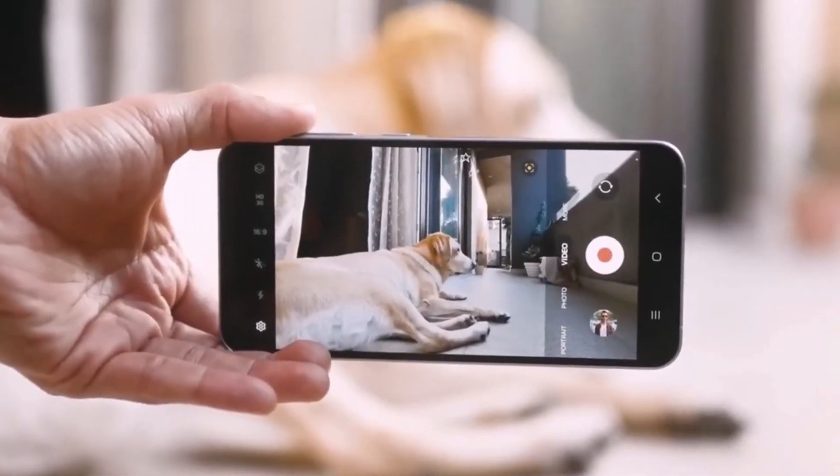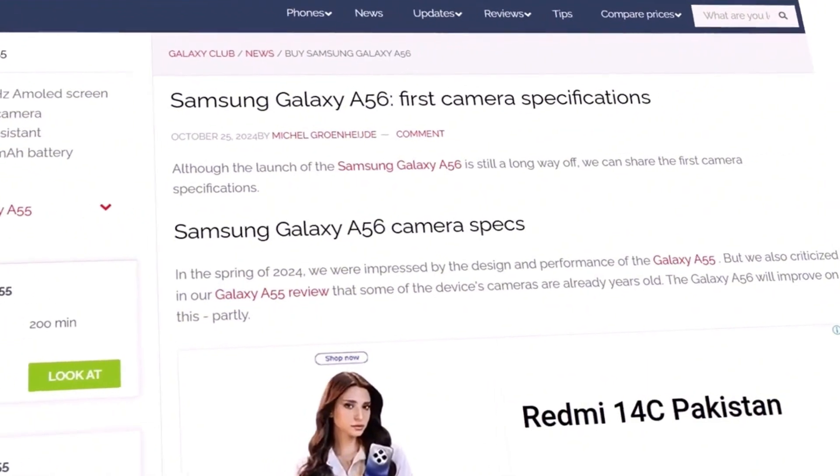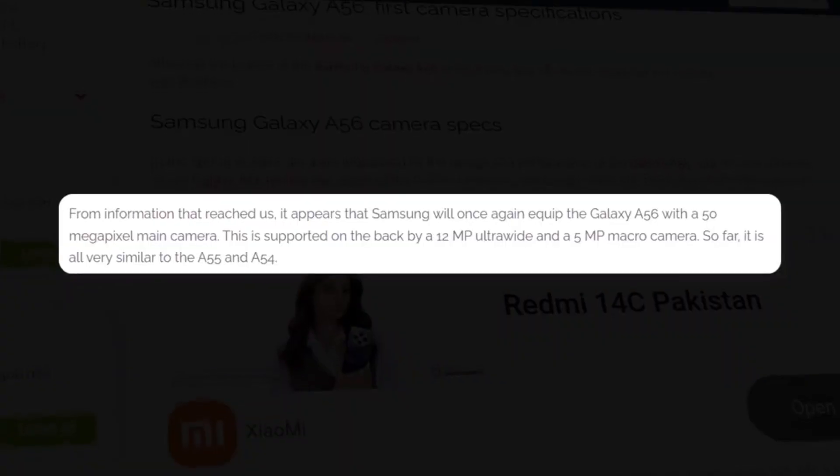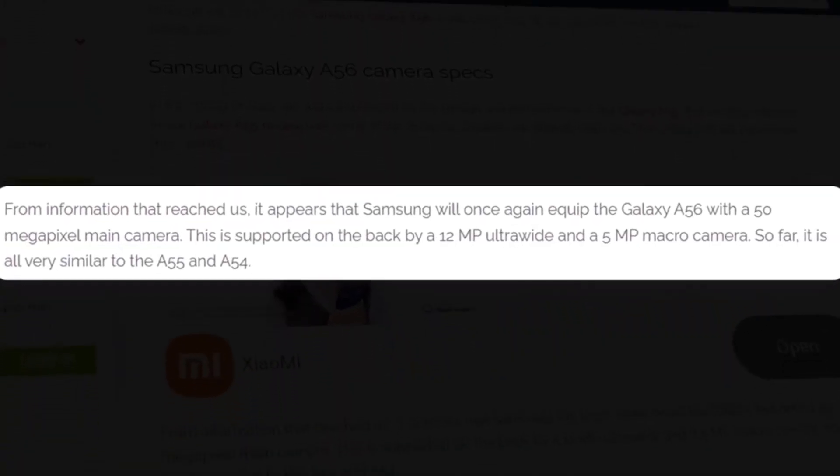Galaxy M and F Series: Galaxy M14, F14, Galaxy M34, M54, F54, and Galaxy M35, M55, F55.